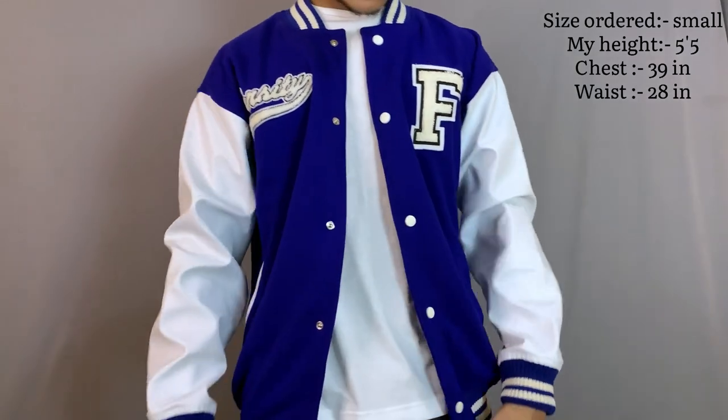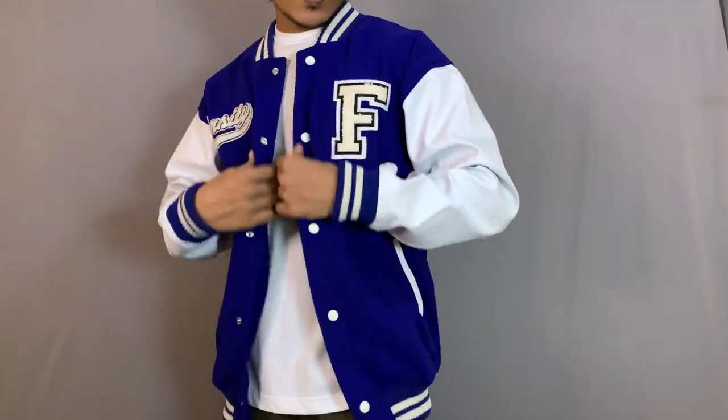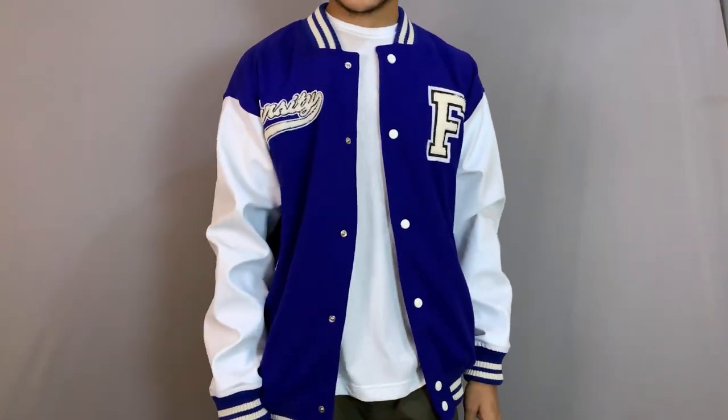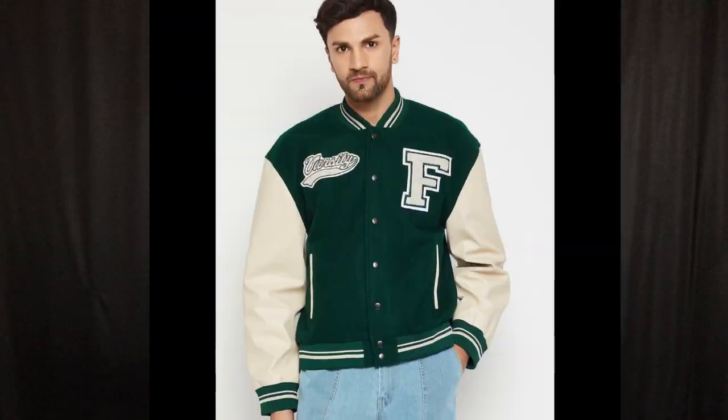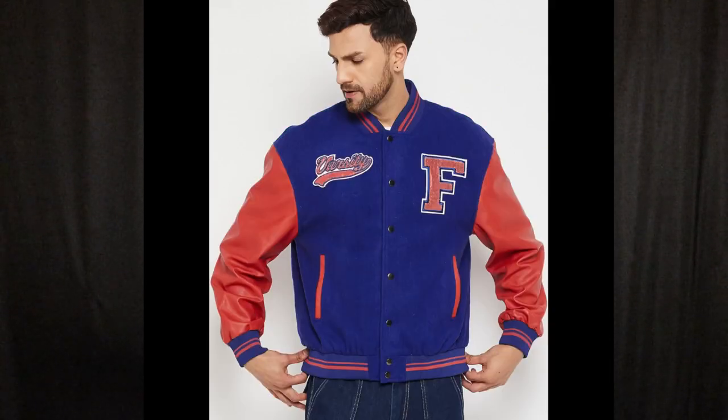If I talk about the fitting, it fits perfectly — the body length, chest, sleeves, and the inside lining all fit great, so go with your regular size. This brand also has other Varsity Jacket options available, especially an olive green with beige combo and a blue and red combination that both look very nice. They are currently priced at ₹2900, but don't buy at that price — their price will drop to around ₹1700 to ₹1800. The jacket I've shown you here was also ₹1700.